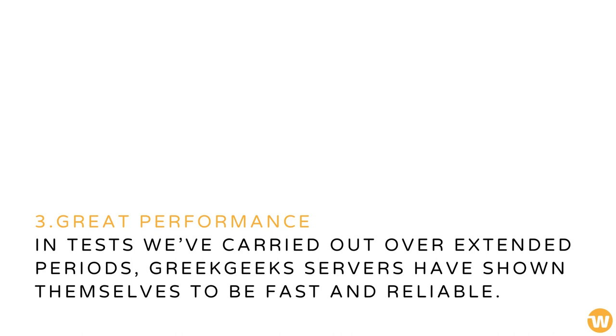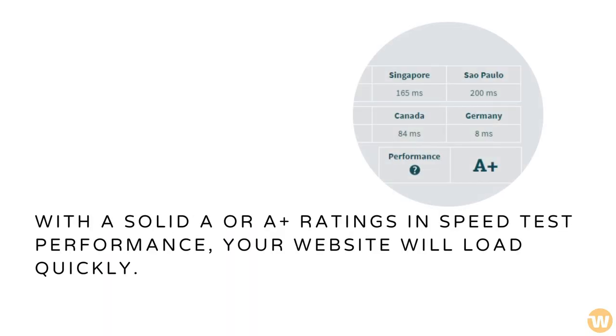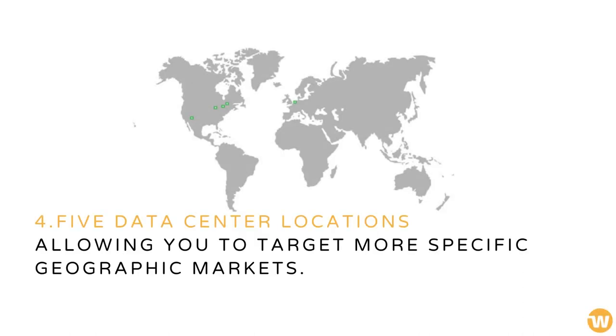With solid A or A-plus ratings in speed test performance, your website will load quickly. There are also five data center locations to choose from, allowing you to target more specific geographic markets.